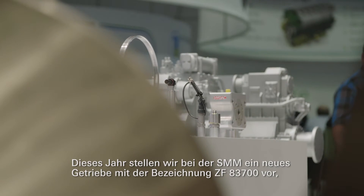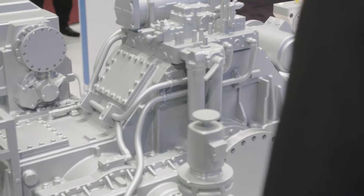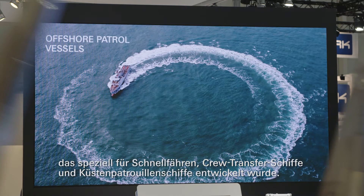We are introducing this year at the SMM a new transmission. It's called ZF 83700. It's built and designed for fast ferries, crew transfer vessels, and offshore patrol vessels.